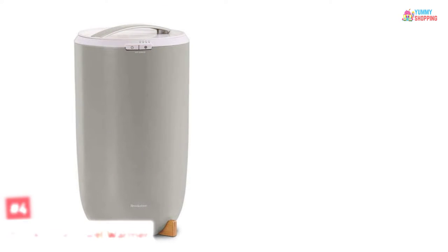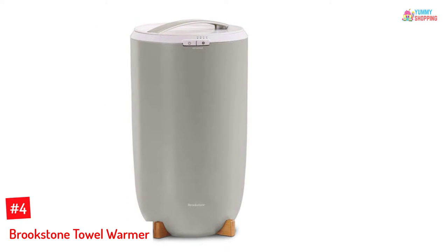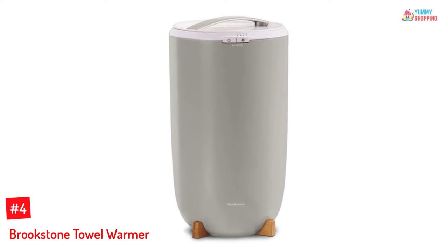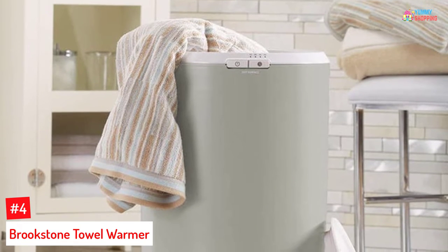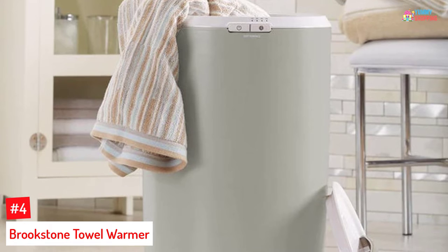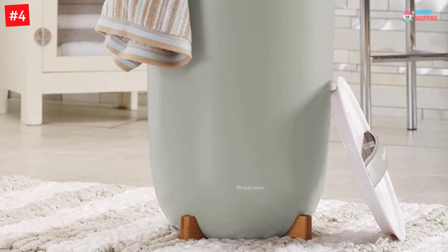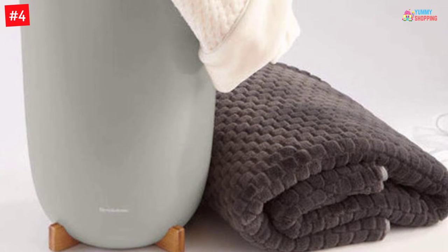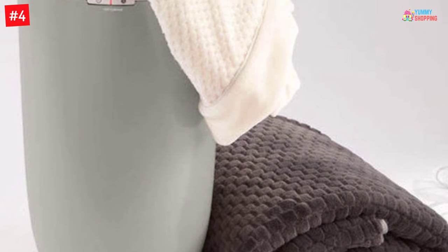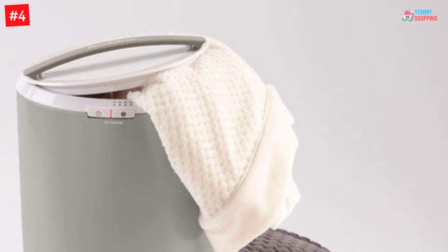At number four: the Brookstone Towel Warmer. Now you can treat yourself with a warm towel after a shower. It has an extra-large design that can accommodate two extra-large towels, and is also effective in warming blankets, robes, and more. The built-in timer is easy to use — you can choose from 15 to 60 minutes of heat, and the heating element can thoroughly warm your towels inside and out.